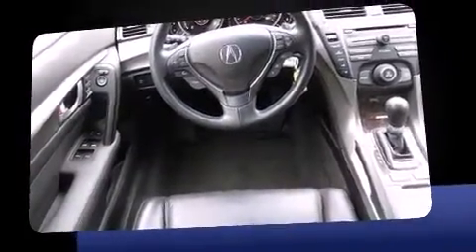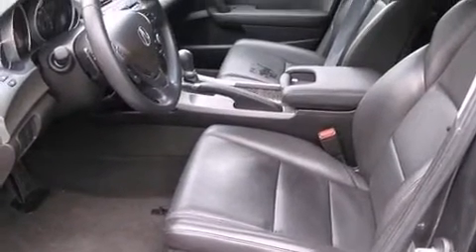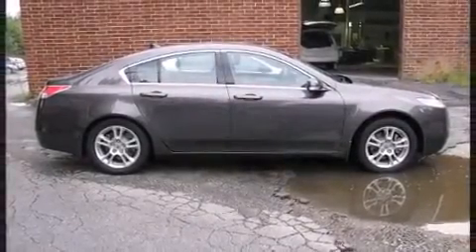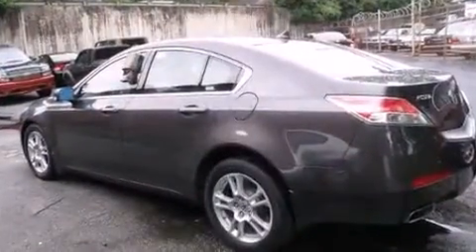All of the premium features expected of an Acura are offered, including automatic temperature control, turn signal indicator mirrors, and seat memory. With high-intensity discharge headlights illuminating your path, you'll always appreciate maximum visibility.